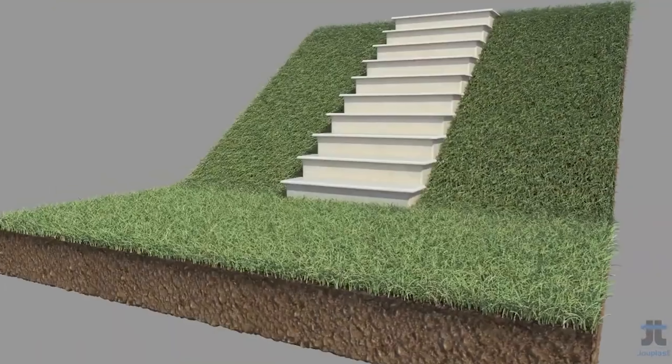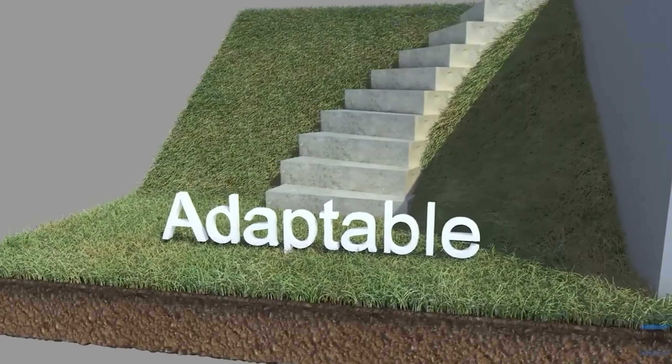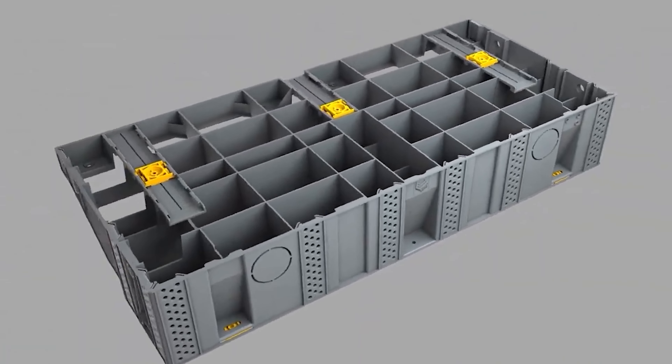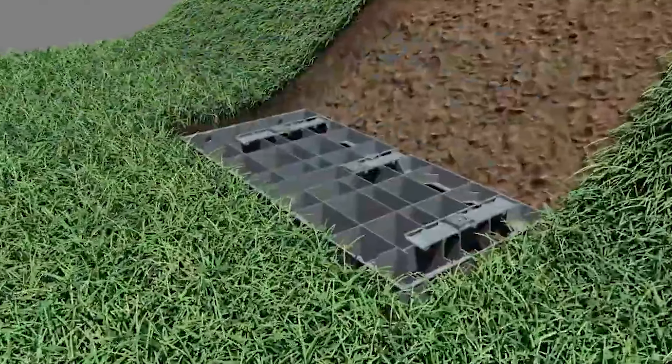Craftsmen and DIY enthusiasts rejoice, because this system doesn't require heavy construction work or specialized equipment. It's a simple, efficient, and fast way to build, making it perfect for exterior staircases.